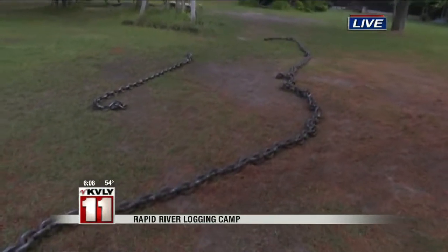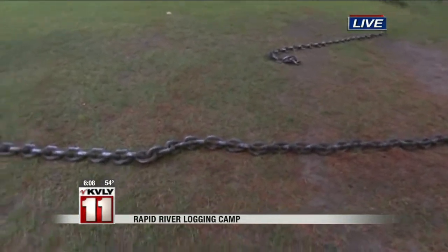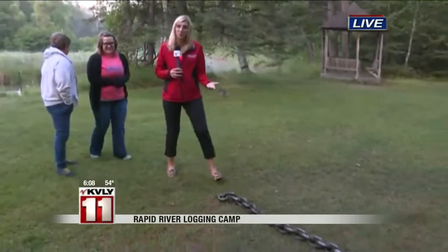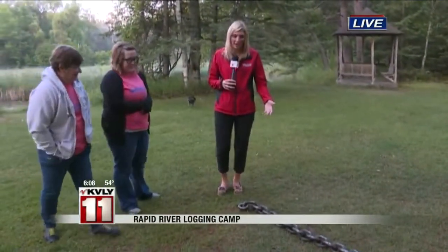Theon even tried to say, 'Oh Christie, you can't lift it.' So what am I going to do? Of course I'm going to try to lift it — something fun for the whole family. We do have more information about the logging camp up on valleynewslife.com — you can click on that hot button. But Kyle and Lisa, I've got to prove my muscles here, so here we go!